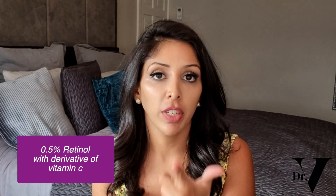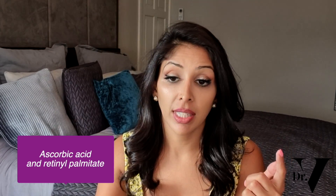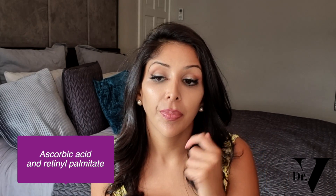This is the one I make for my own face, and I'm hopefully going to be able to make that for you by December. Good combinations for you to use are either 0.5% retinol with a derivative of vitamin C, or you can use ascorbic acid, then use retinol palmitate and exfoliate in a different step. That's how I would pair those.